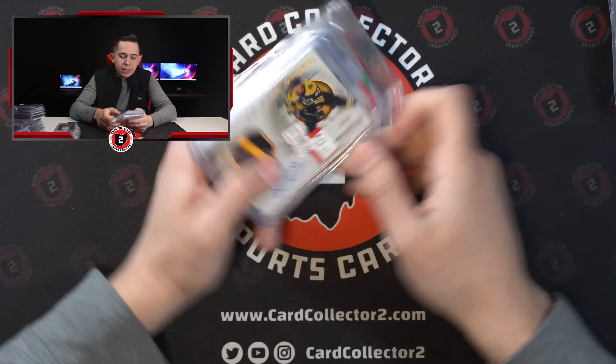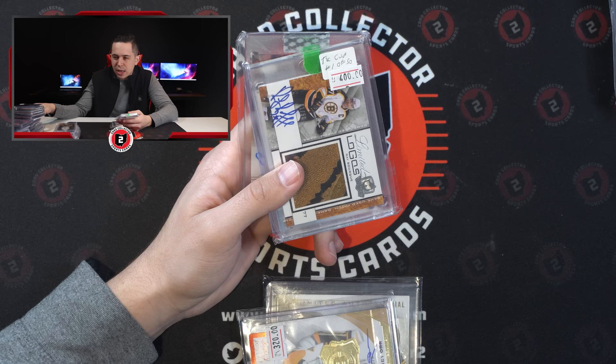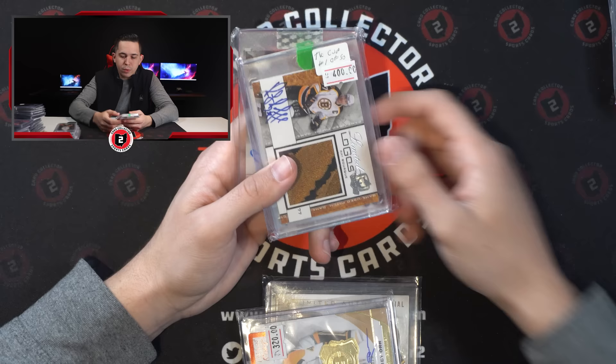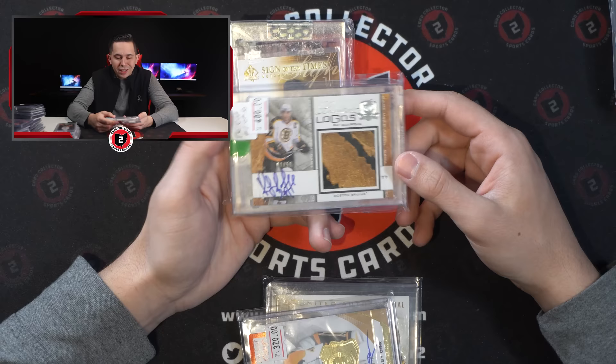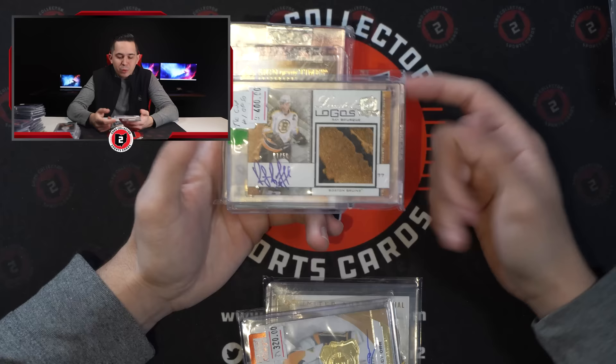Here's a couple of cool Marchands. This one's out of 25 from SP Authentic. You have a nice Bobby Orr 8 of 8 on card auto from the Cup. Ray Bourque Limited Logos out of 50. There's a couple of them in here — a Zetterberg and another Bruin. I'll probably look to keep the Limited Logos. The hockey stuff I'm going to go through — I don't know what I want to keep yet. This is so cool. The Bourque patch — just don't see this stuff often and I don't know how bad I want to move it.